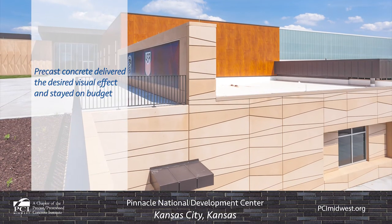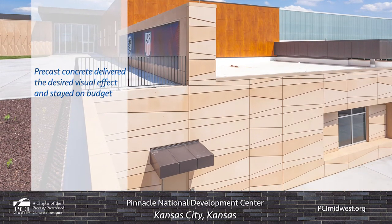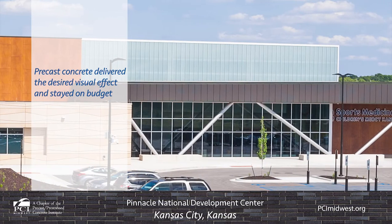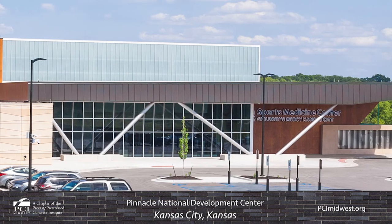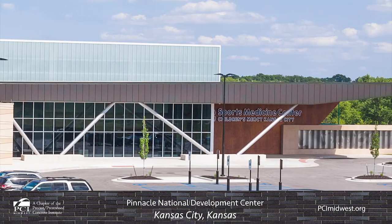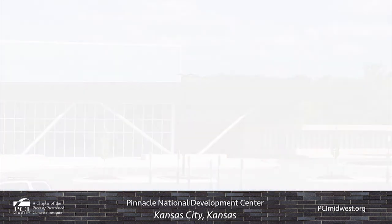Along with delivering the desired visual effect, the use of precast concrete helped the project stay on schedule and on budget. It also helped meet the client's ultimate goal of creating a unique building that feels local to the area but also stands out on the national stage.